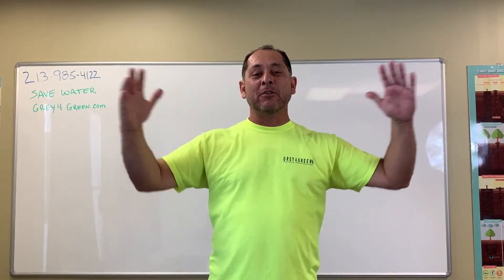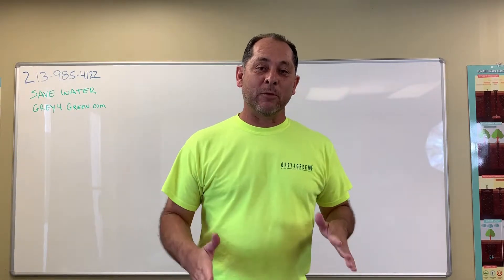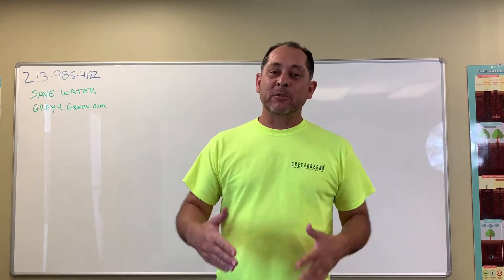Hey everyone, Joseph Gallegos here, Graded for Green. We're going to talk about the do's of gray water, because we get a lot of questions about gray water. So this kind of helps to answer some of those.